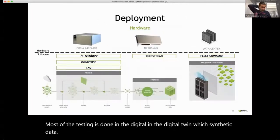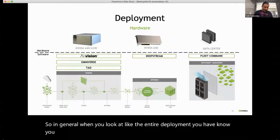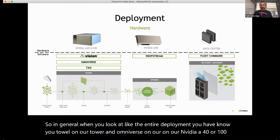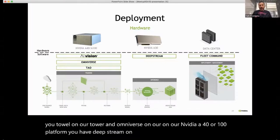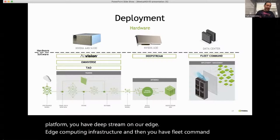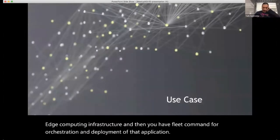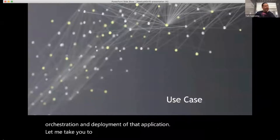In general, the overall deployment stack looks like this: TAO and Omniverse on our NVIDIA A40 or A100 platform, DeepStream on our edge computing infrastructure, and then Fleet Command for orchestration and deployment of the application. Now let me take you to a use case showing how we combine all these tools to build an application and return to the distribution center scenario.